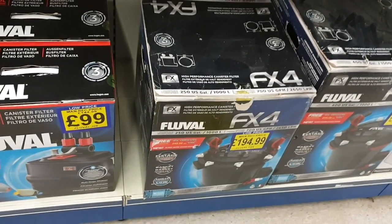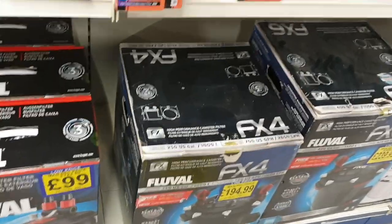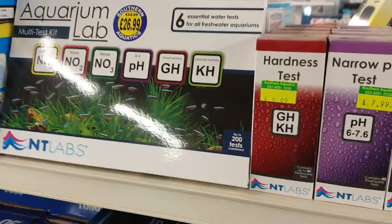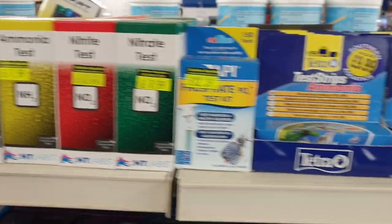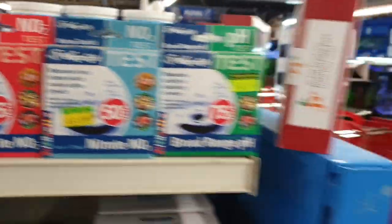Another really important thing: in store we will test water for you free of charge when you want to buy some fish. But it's a really good idea — and I can't emphasise this enough — to always have a test kit at home. An NT Labs test kit is probably my favourite; it's got everything you need. Get used to testing the water yourselves. We'll happily test it in store for you free of charge, but it's something you should really have at home.